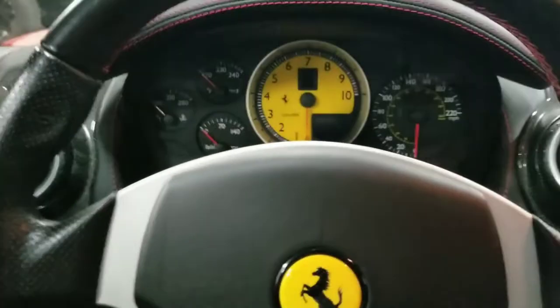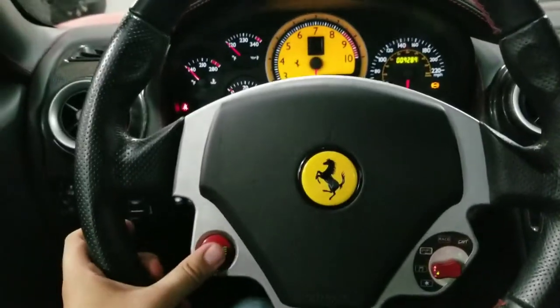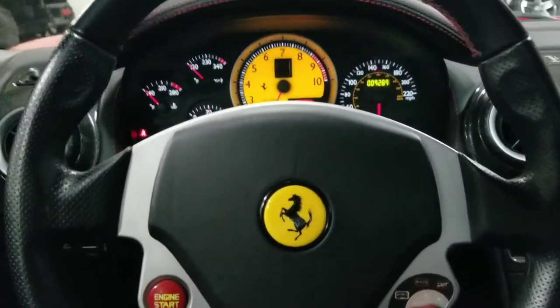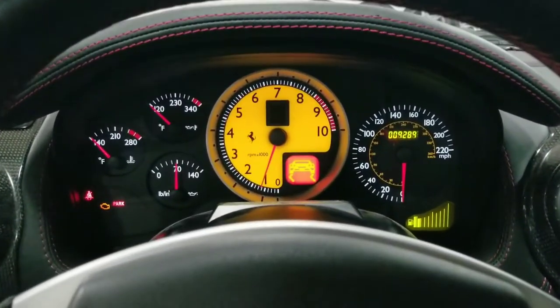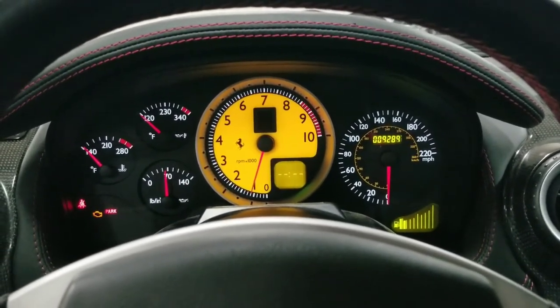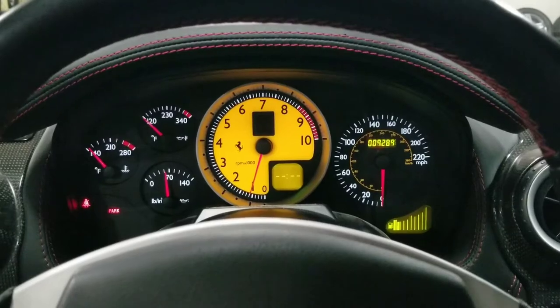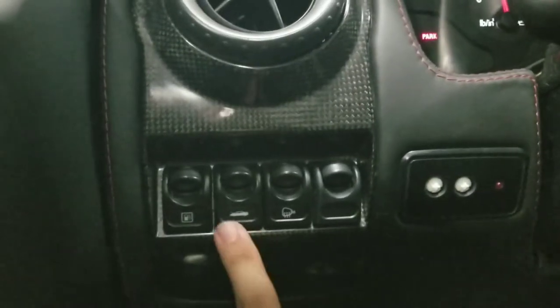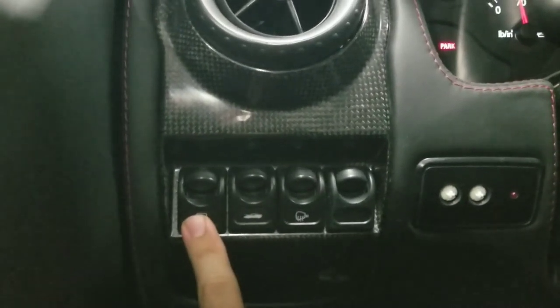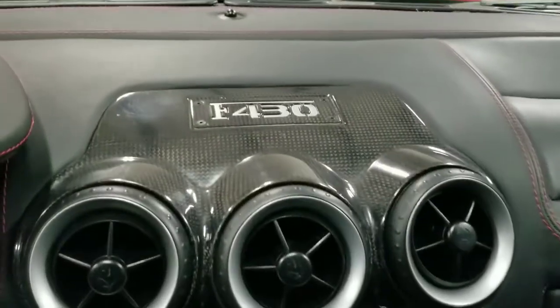I'm going to go ahead and take a step inside and start up the vehicle. Key in the slot, clutch all the way in, and then push-button start on the steering wheel. Taking a look at the gauge cluster, we can see that this vehicle has done approximately 9,289 miles — very, very low mileage. Just coming over towards the left, the button to open up the front trunk compartment as well as the fuel filler cap. Towards the center, we have this very nice carbon fiber center console with the F430 badge stamped up top.